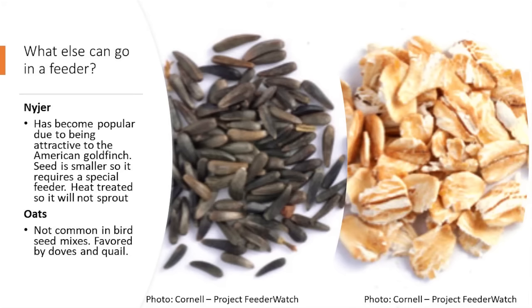One seed you won't find in most bird seed mixes is oats. Just this past December, my kids and I put out a reindeer mixture of shredded carrots, peeled apples, and oats. The next morning our backyard was littered with doves, cardinals, juncos, nuthatches, and all kinds of birds. I had no idea they would go after oats, but they were just pecking away and enjoying themselves.